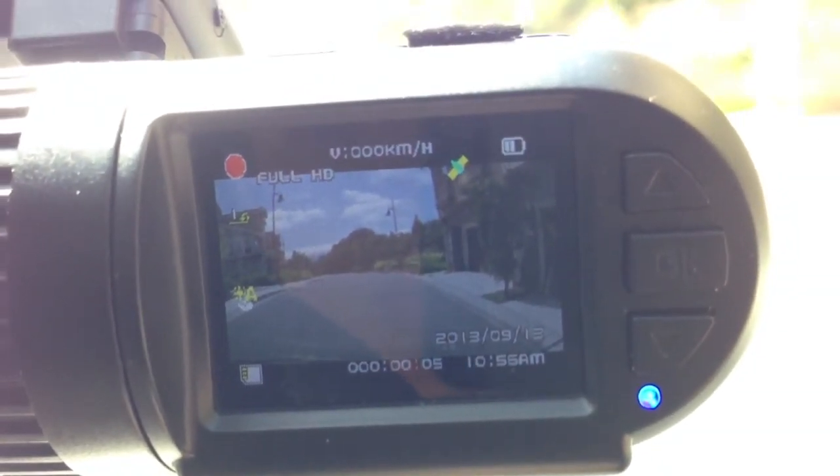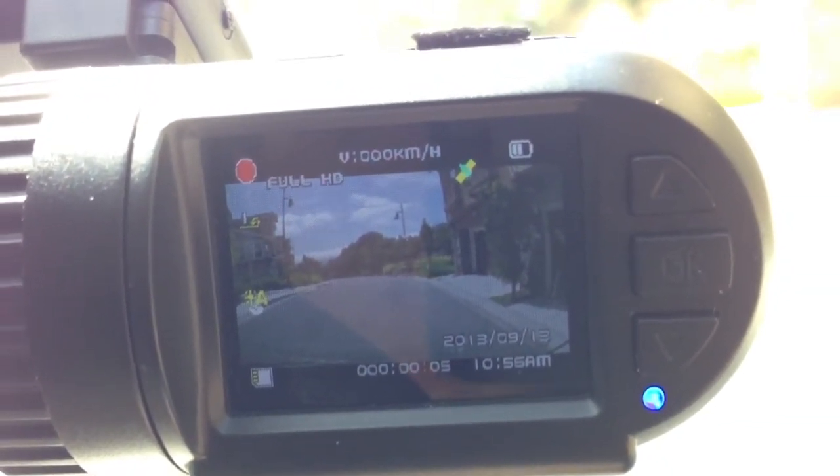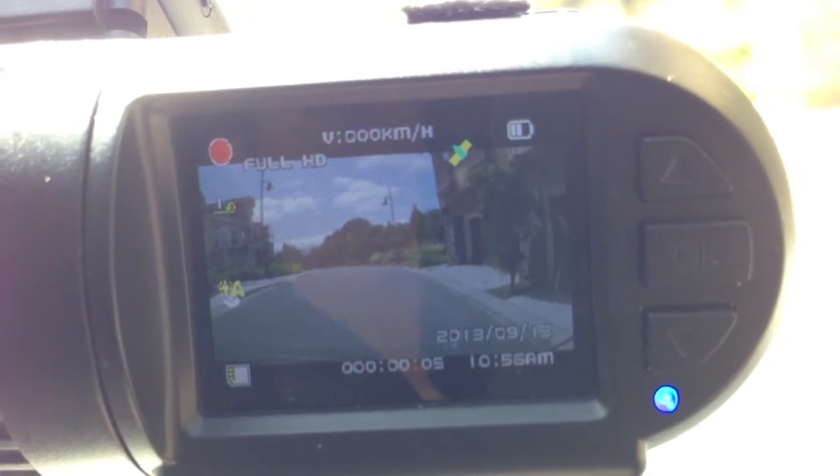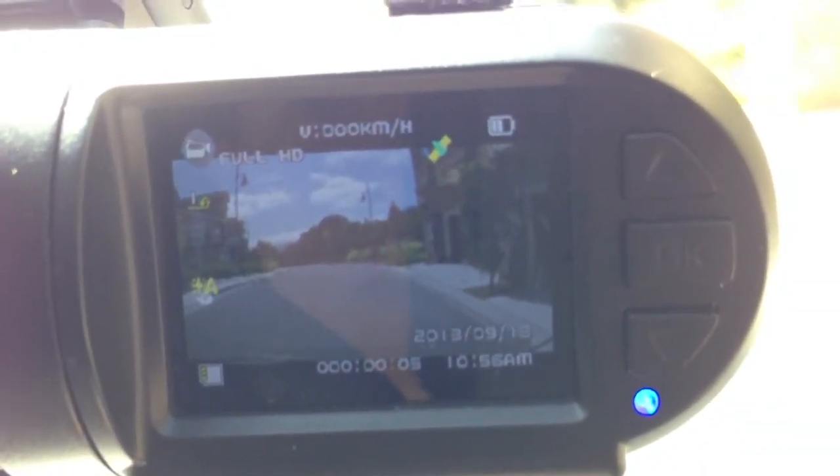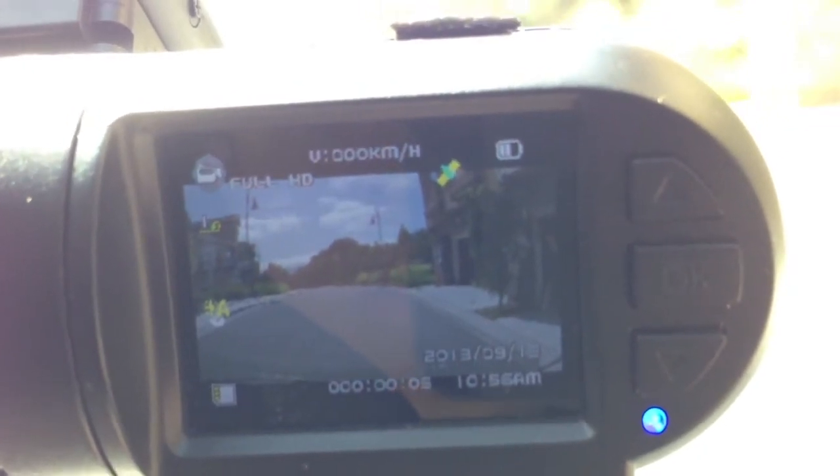The LED did change from red to blue. It's kind of like it's stuck. I'm seeing write errors pop up on the screen.